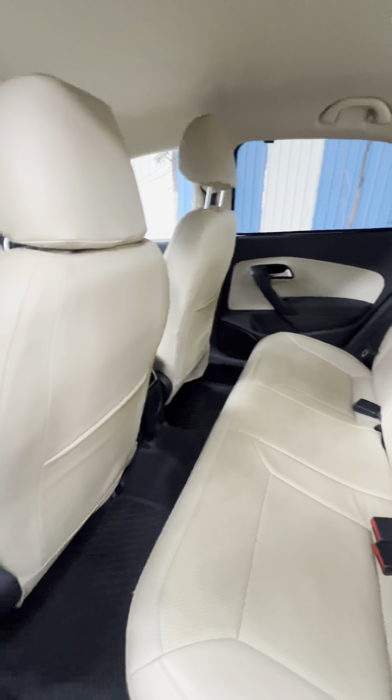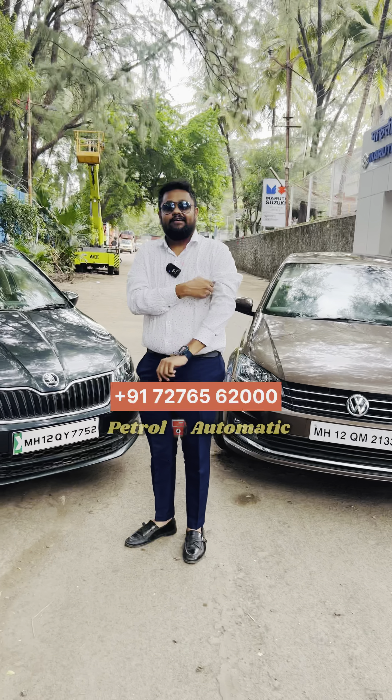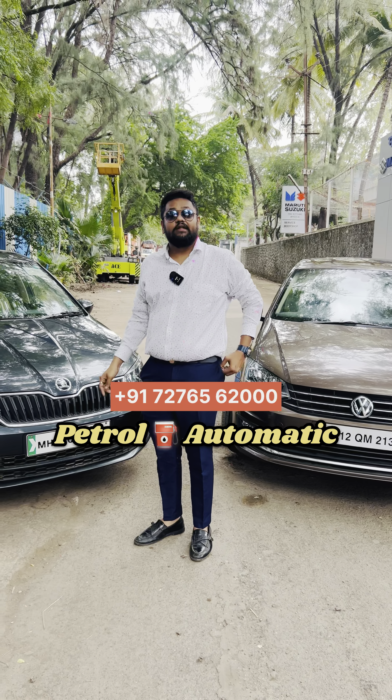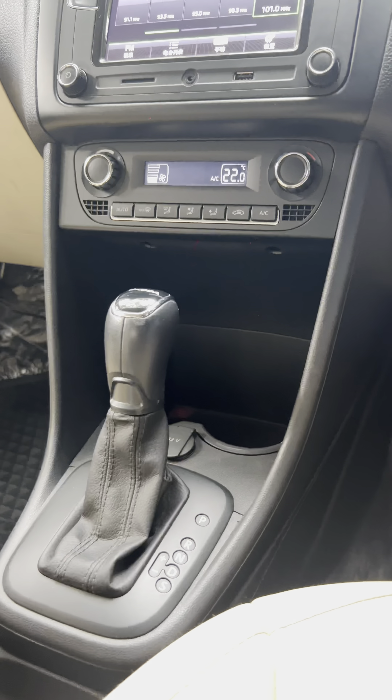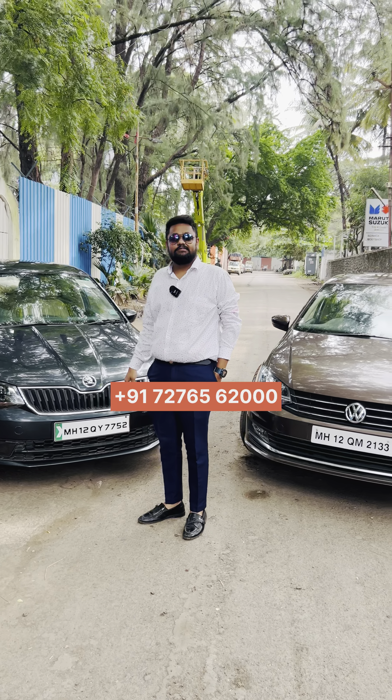Quite spacious. Dashboard is also maintained. Sir, 37 is in there. It's petrol and automatic — fully automatic, BHG gearbox. What's the price? The price is 7,500,000.